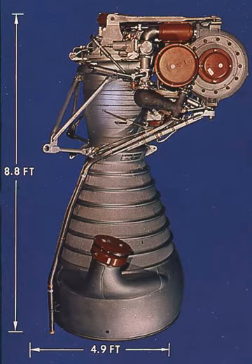Specifications: Contractor — NAA, Rocketdyne. Vehicle Application — Saturn I, SI first stage, 8 engines. Vehicle Application — Saturn IB, SIB first stage, 8 engines.